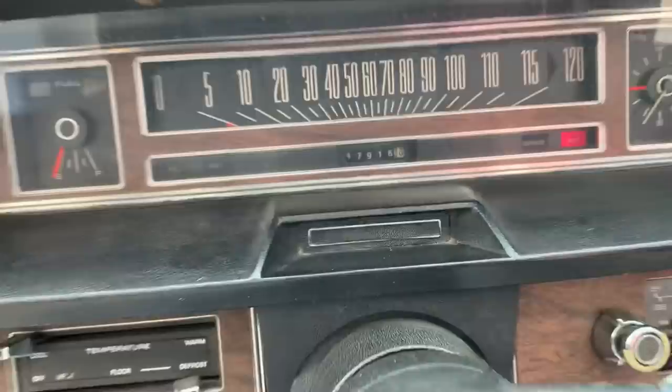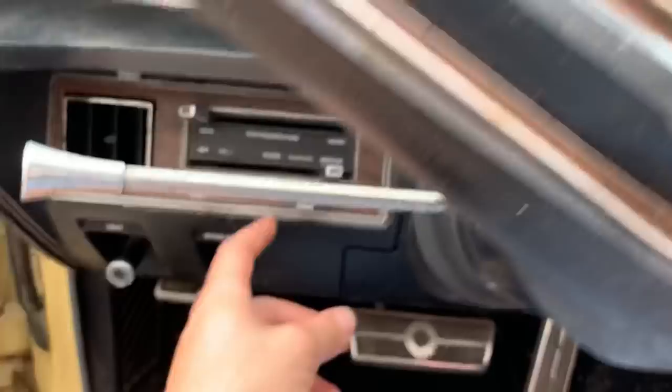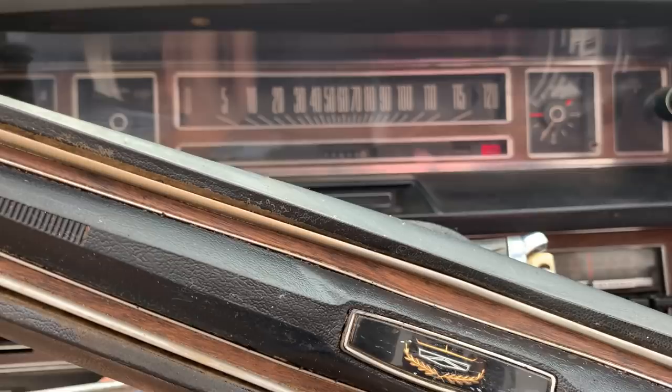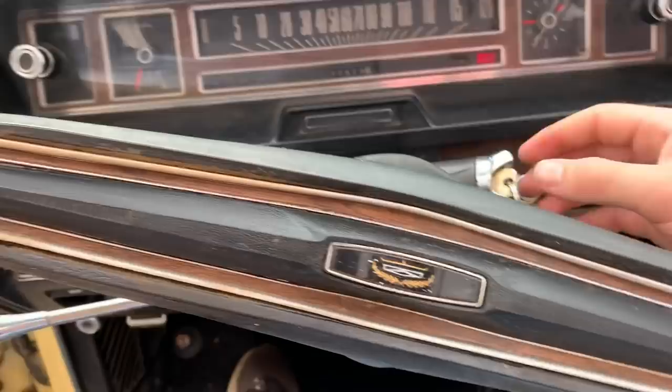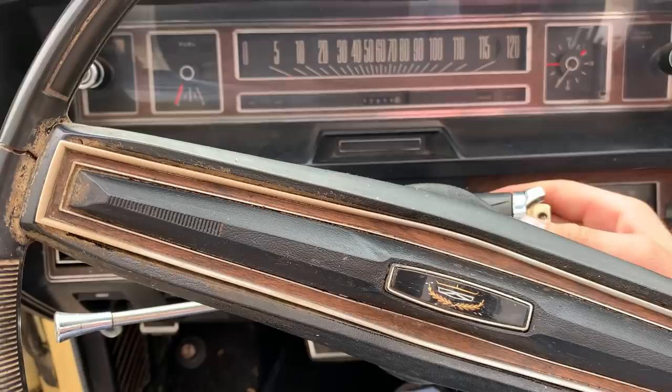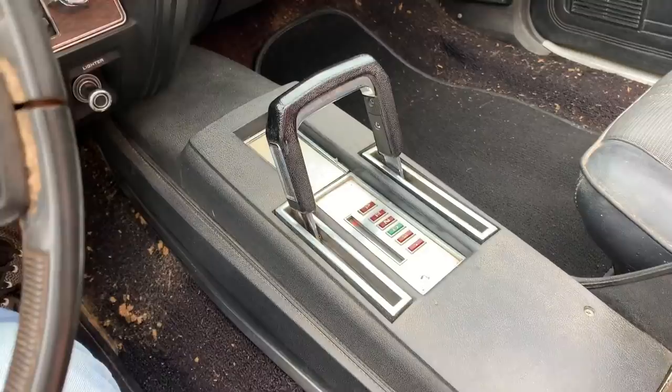47,916 miles on the clock, and we have a title to back that up showing those should be the original miles. The top works — you can hear it — and it works very well. The hydraulic pump and everything is in good shape, holds fluid, everything works. It's incredible. The motor does run. It's going to need a tune-up and to be put on a new carb, but I can probably just rebuild that one.